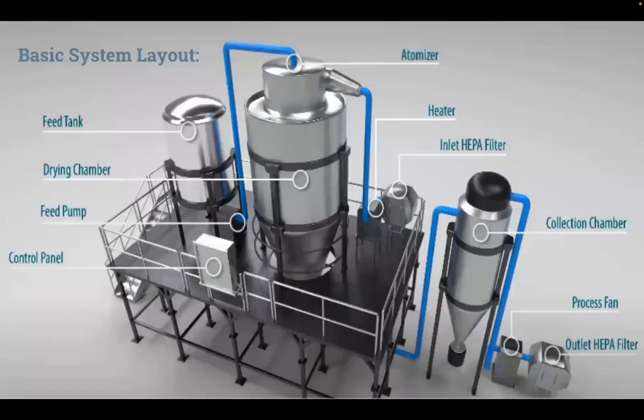This is the basic system layout. The components include the feed tank, atomizer, drying chamber, a collection chamber, a heater, control panels, intakes, exhaust, fans, and pumps. These make up the drying system at its most basic level. To assist in moving materials and gases through a system during manufacturing, all these parts are interconnected and operated through a network of ducts, which are highlighted here in blue.